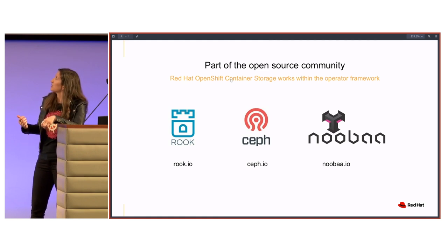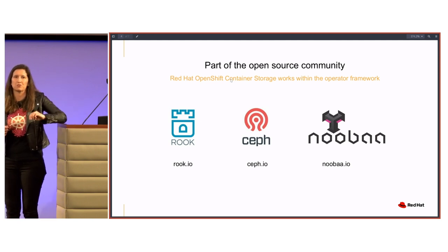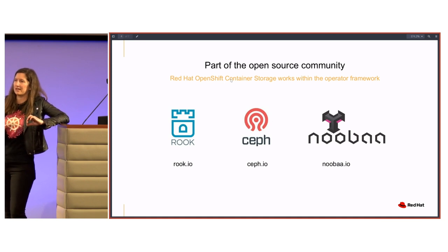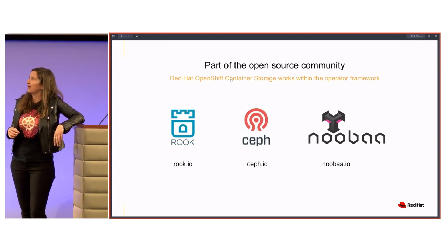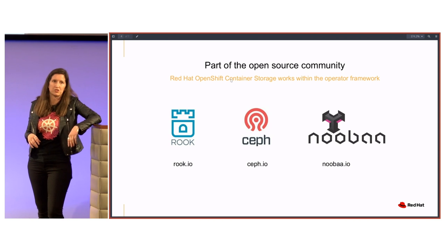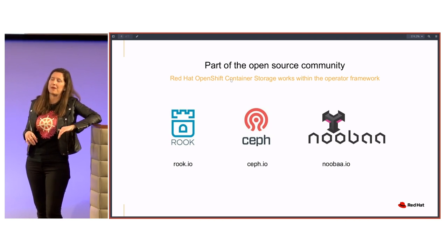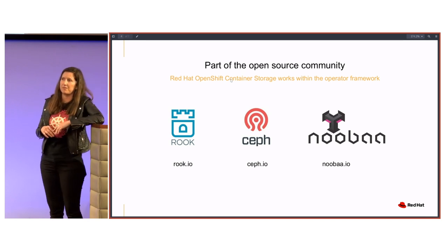We've switched the stack to a Rook, Ceph, and Noobaa-based infrastructure. Rook really provides the simplicity using the operator framework that we now have in OpenShift 4. Ceph is a tried, tested, software-defined storage, enterprise-grade, and massively scalable. Our engineers worked really hard to not only scale out cloud-native storage, but also scale in. If you've had history with Ceph, you know it is massively scalable.